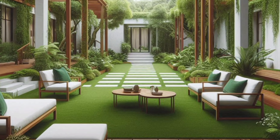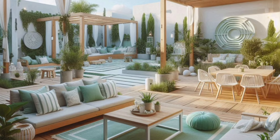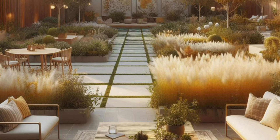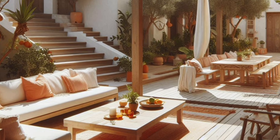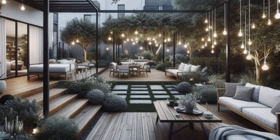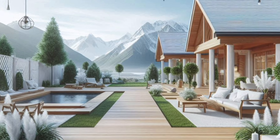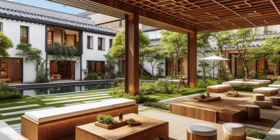Beyond the type of bench, consider these factors to ensure your chosen piece complements your garden. Size: measure your available space to ensure the bench fits comfortably without feeling cramped. Style: match the bench style to your overall garden design — classic benches suit traditional gardens while modern benches complement contemporary landscapes. Comfort: think about how you will use the bench; opt for a design with a comfortable backrest and armrests for extended lounging.